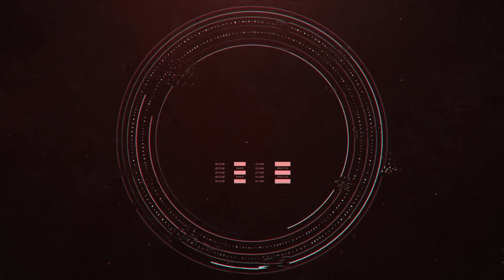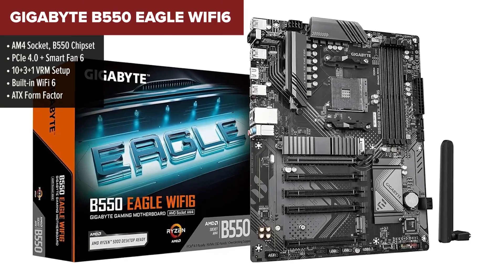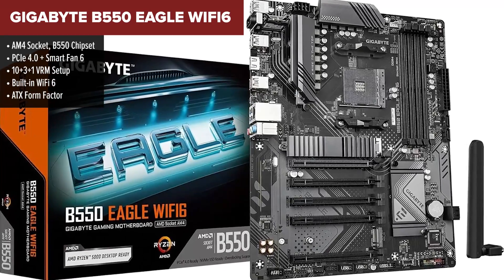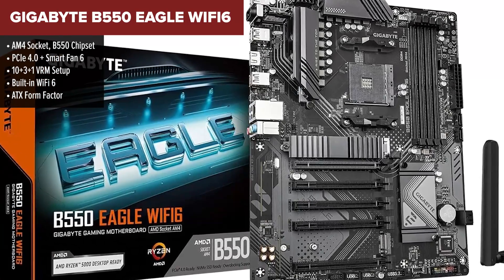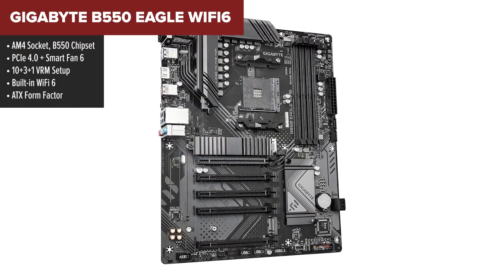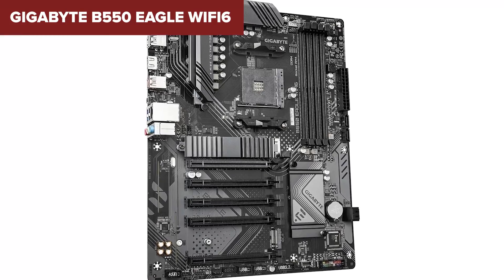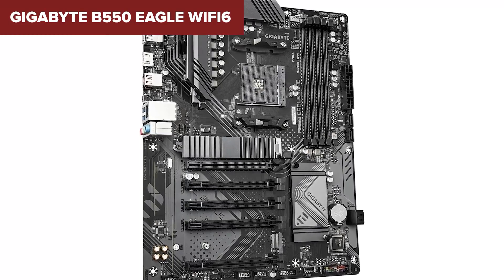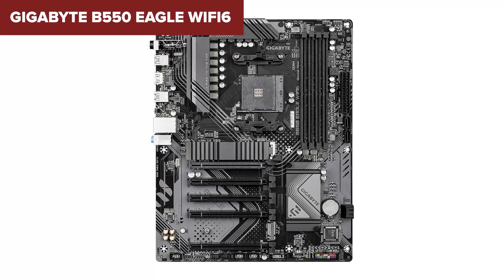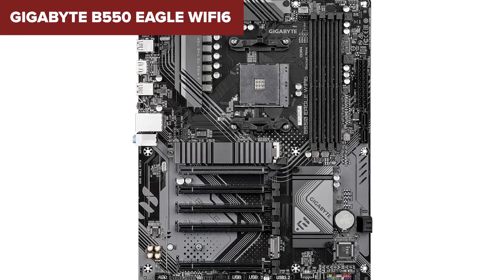Taking the top spot is the Gigabyte B550 Aorus Elite with Wi-Fi 6. This board offers the best mix of performance, connectivity, and cooling features of the bunch. It's well-designed, full-sized, and has all the power you need to drive Ryzen 5000 CPUs with ease. Its 10+3+1 VRM is top-tier at this price, backed by solid thermal armor and high-efficiency heatsinks. Add in Wi-Fi 6, PCIe Gen 4, dual M.2 slots, Q-Flash BIOS, and Smart Fan 6, and you've got a board that's ready for anything — gaming, editing, or heavy multitasking.